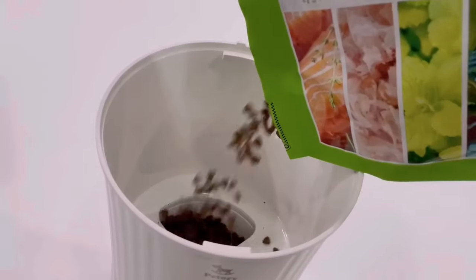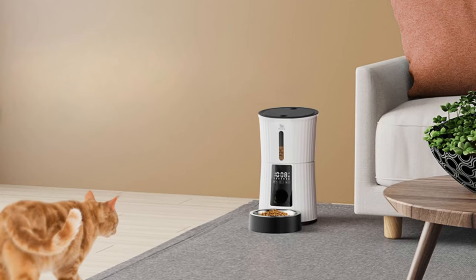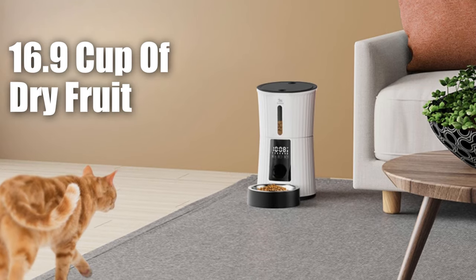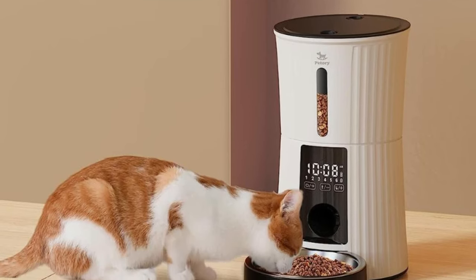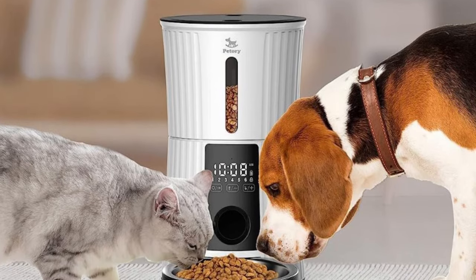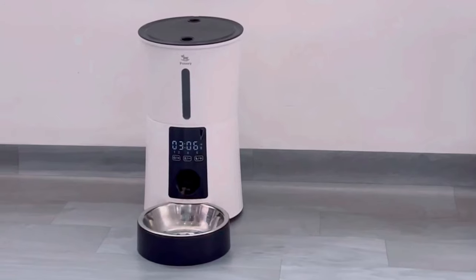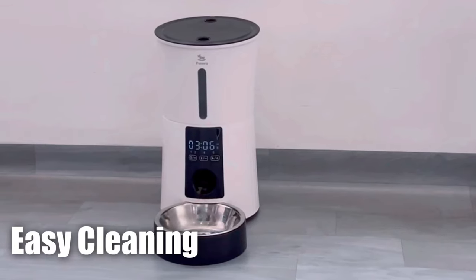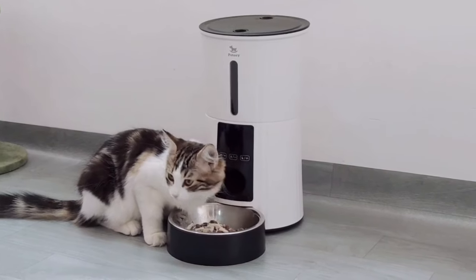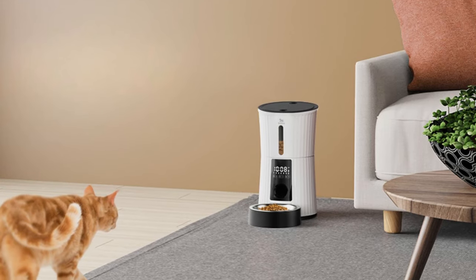This feature ensures that pets do not go hungry even if their owners are away for an extended period. This automatic pet feeder has a large storage capacity, holding up to 16.9 cups of dry food — enough to last up to 20 days. It also comes with a desiccant bag that helps keep the food fresh. The hopper and bowl are made of BPA-free plastic and stainless steel, and the dishwasher-safe design makes cleaning convenient.